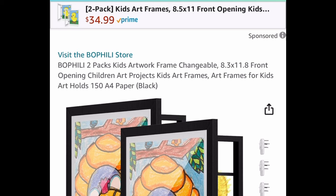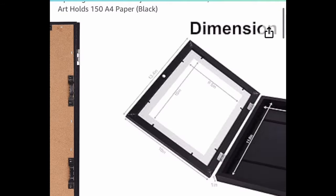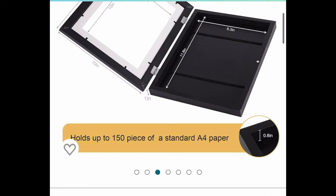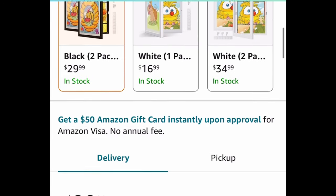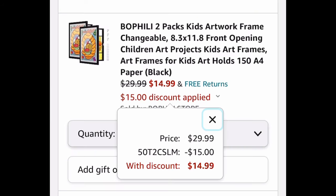Here we have this two-pack of kids' artwork frames. These are super popular right now — 8.3 by 11.8 inches. You can display one in the front and have a whole lot of paper stored in the back, so you can use it as storage as well. The code only works on the black one two-pack — $29.99. With our code, we're getting it for $14.99.